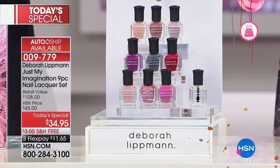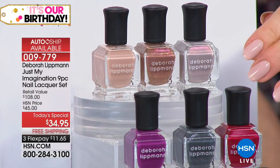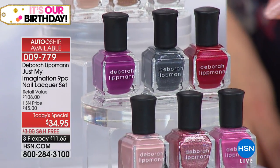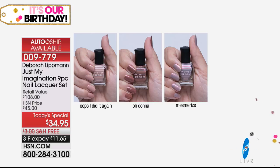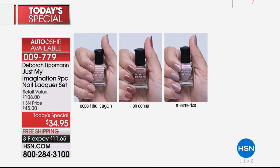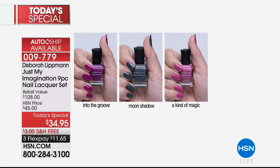When a color is created on the spot, it becomes a couture color. All of her celebrity clients are A-listers wearing one-of-a-kind dresses with makeup looks created only for them. Debra actually created all nine of these colors on set for different celebrities at different times. After the celebrity leaves, she takes the color back and saves it in what she calls her personal vault. For HSN's birthday Today's Special, she decided to give her couture colors to her HSN customers.